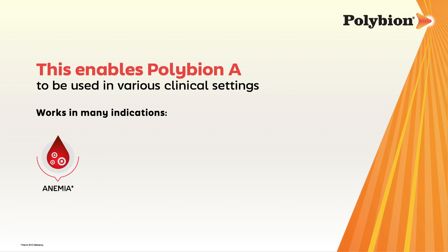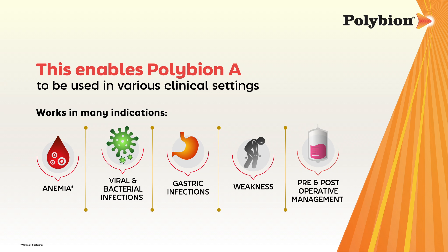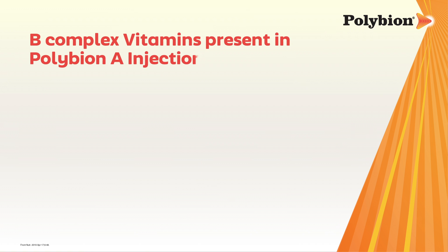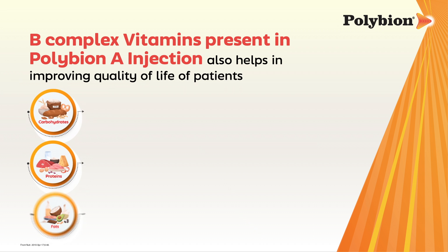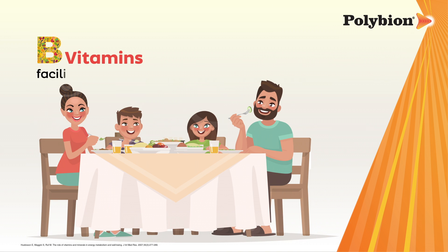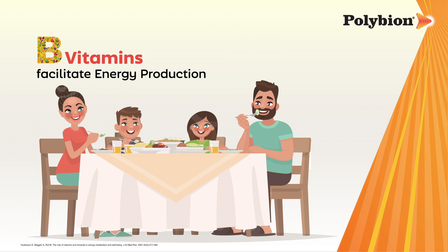These indications include anemia, viral and bacterial infections, gastric infections, weakness, and pre- and post-operative management. Polybion A injection also helps in improving the quality of life of patients, as B vitamins play an important role as coenzymes, facilitating energy production by acting as co-factors for metabolism of fats, carbohydrates, and synthesis of proteins.